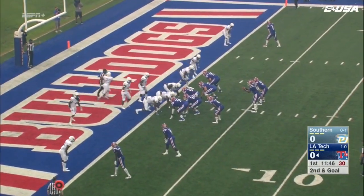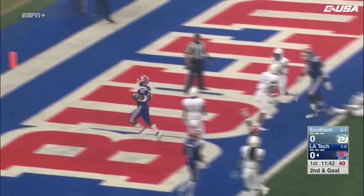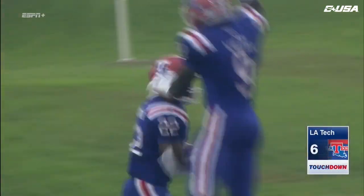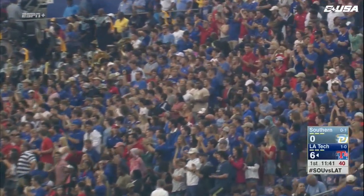Playing with some urgency here, a quick pace to get things started. To the left side — touchdown, Louisiana Tech! Israel Tucker, the sophomore out of Metairie.